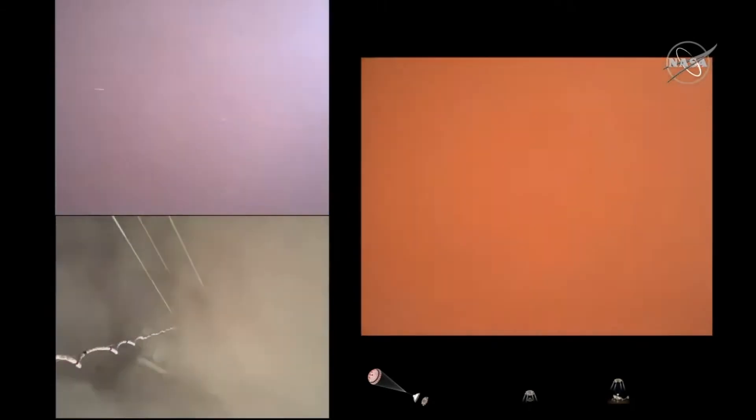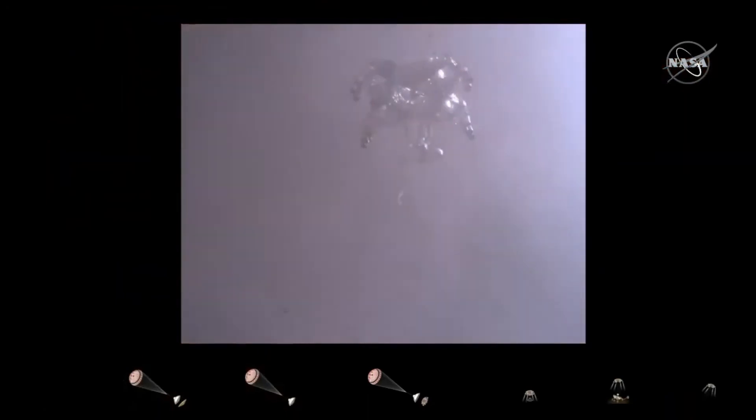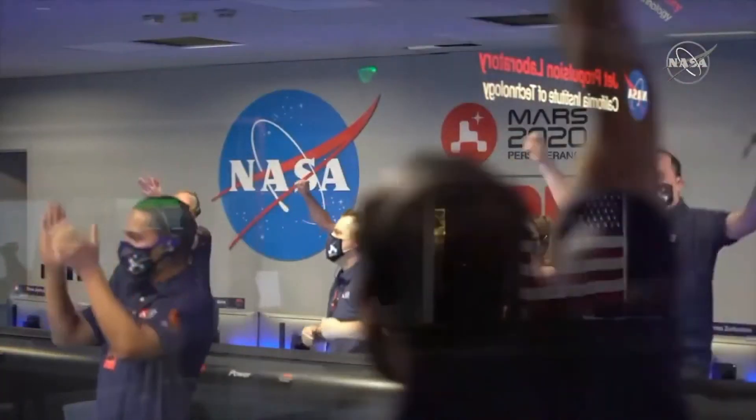We are getting signals from MRO. Tango Delta. Touchdown confirmed. Perseverance safely on the surface of Mars, ready to begin seeking the signs of past life.